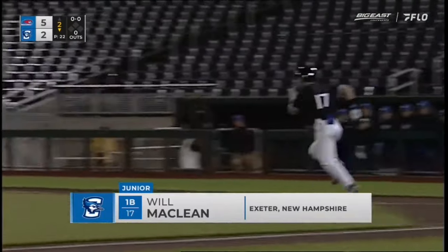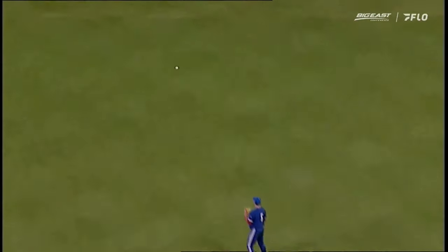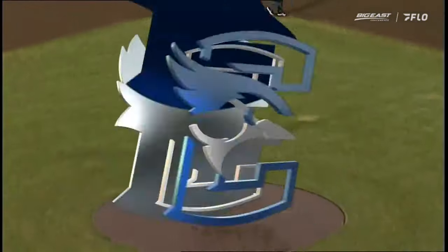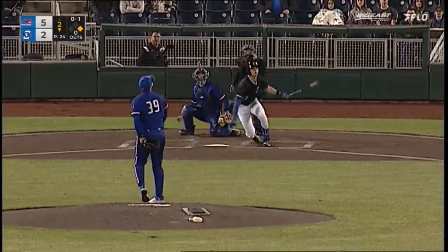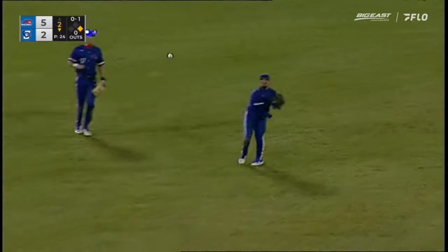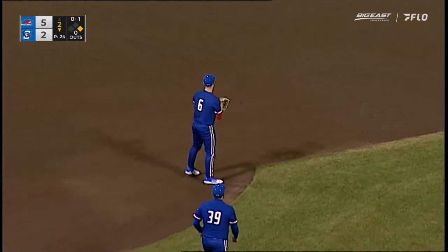He swings and drills one up the middle for a leadoff base hit. It skips up on Alex Lucini. McClain takes a big wraparound first and holds there, and it's a leadoff single for the Jays. This one swung — looper, left center field, no man's land, and it's down in the Bermuda Triangle. And another single for the Jays to start the second inning.